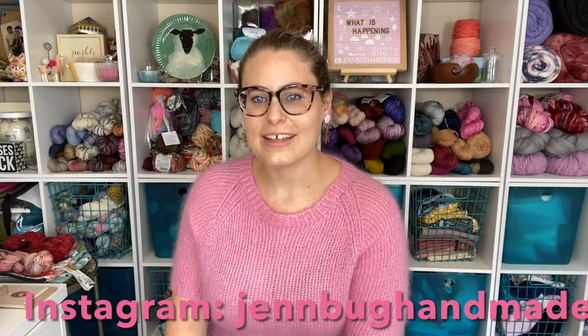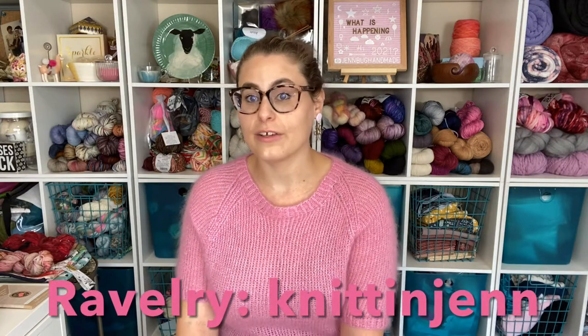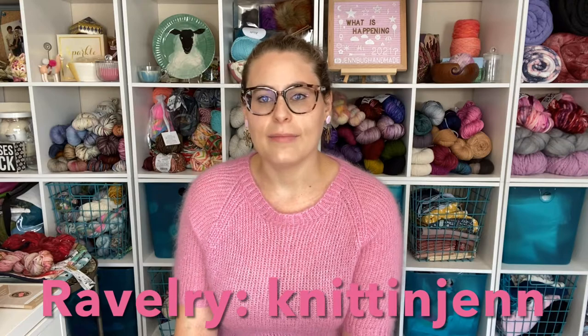Hey guys, welcome back to the Jenbug Handmade podcast. I'm Jen, coming to you from my home right outside of Raleigh, North Carolina. I am a mama, a wife, a nurse, a knitting designer, and crafter. Welcome back to my podcast — it's great to see you guys again. I'm excited to be bringing you some shorter videos more often now that my kids are back and taken care of.